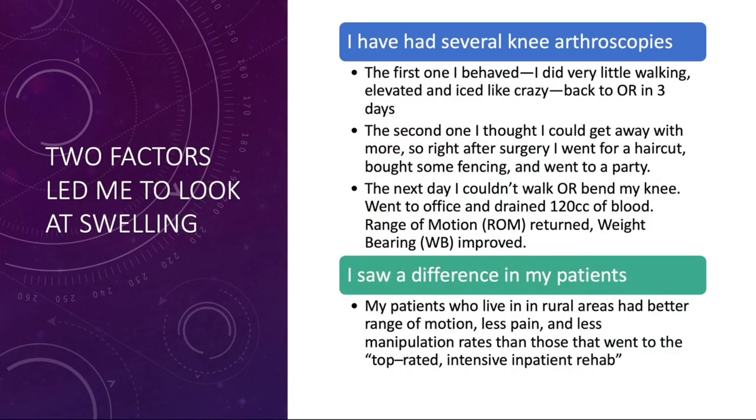Two factors led me to look at swelling. First, I personally had several knee arthroscopies. The first one I behaved — I did very little walking, I elevated and iced, and was back in the operating room in three days. The second one, I thought I could beat the odds. Right after surgery I got a haircut, brought some fencing, and went to a party. The very next day my knee was extraordinarily painful — so painful I had to go to my office, and after draining 120 cc's of blood out of my knee, I could suddenly walk again and my range of motion returned.